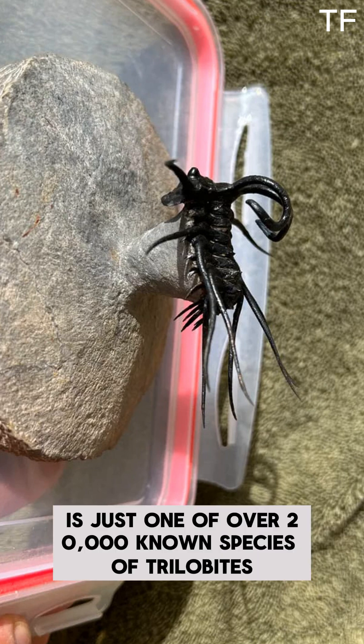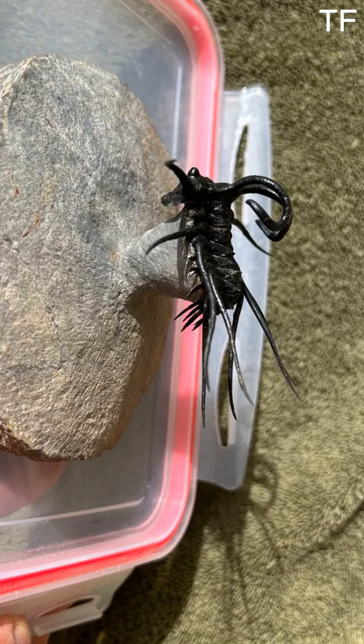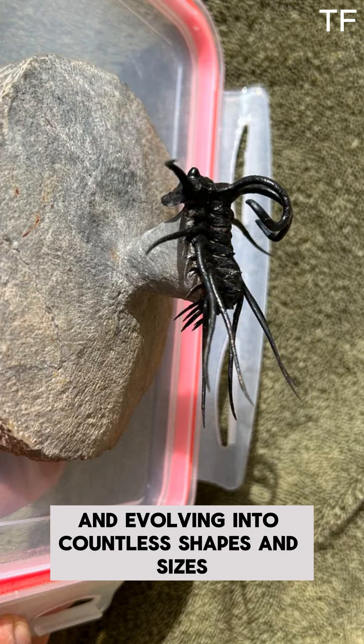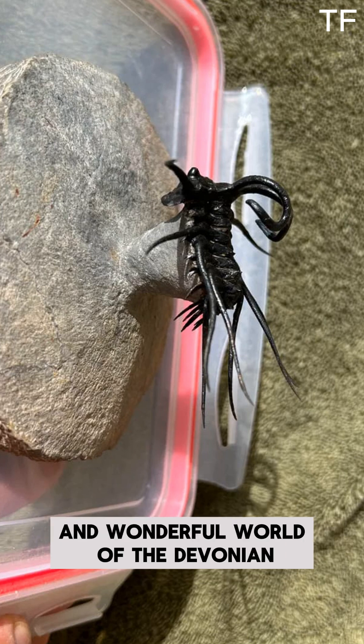Dichranurus monstrosus is just one of over 20,000 known species of trilobites, a group that thrived for nearly 300 million years. These ancient arthropods were incredibly diverse, adapting to a wide range of environments and evolving into countless shapes and sizes. Yet, Dichranurus remains one of the most iconic, a testament to the strange and wonderful world of the Devonian.